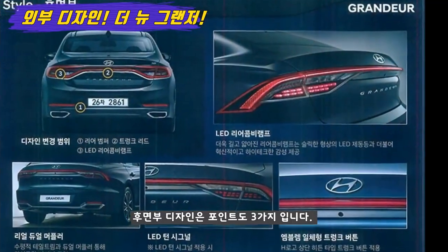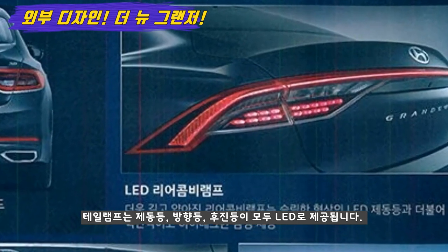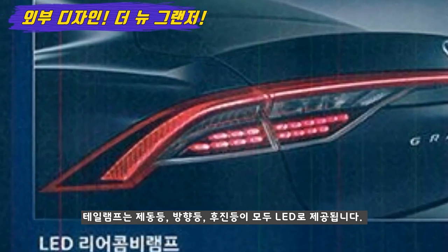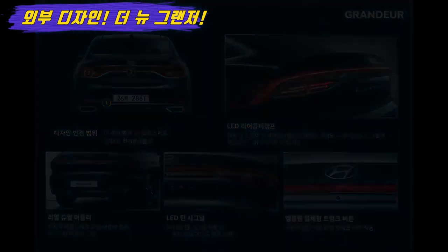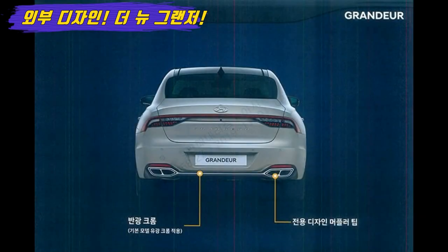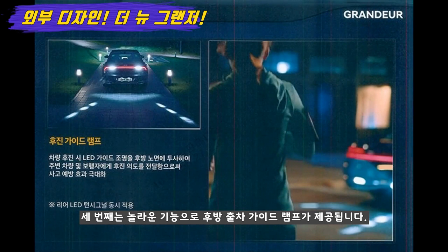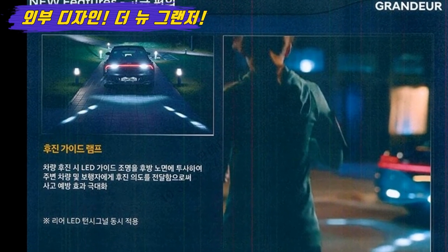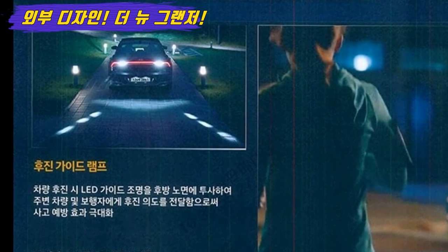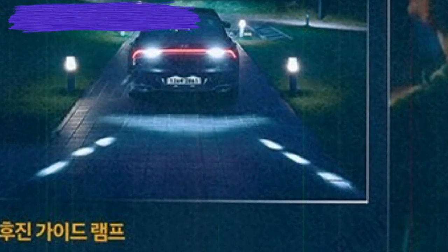후면부에도 3가지 변화를 찾아볼 수 있는데요. 첫 번째는 슬리크한 디자인의 테일램프로, 제동등, 방향등, 그리고 후진등 모두 LED로 제공됩니다. 두 번째는 기울어진 느낌의 트렁크 리드 디자인인데요, 이러한 디자인은 그랜저 시리즈 중에서 TG에서 찾아볼 수 있었습니다. 후면부에도 반광 크롬이 사용되며 기본 트림 이상에서 제공됩니다. 세 번째로 놀라운 기능인 후방 출차 가이드 램프가 제공됩니다. 제네시스 G90과 넥소에서 제공되었던 후방 출차 가이드 램프가 이번 그랜저에도 제공되어 정말 놀랍습니다.